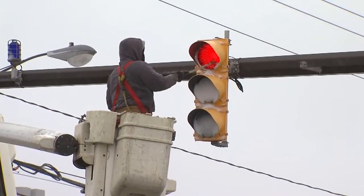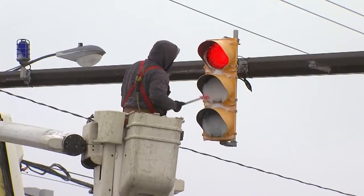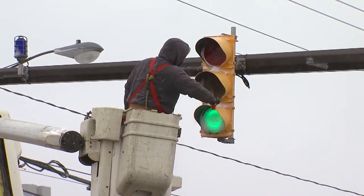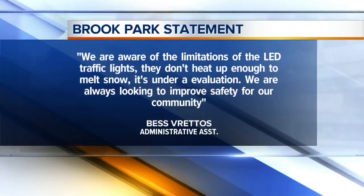After I contacted the city about this intersection, workers cleared the snow from the traffic light. But so many cities are switching to cool LEDs. Today, Bess Vredos, the administrative assistant for the city of Brook Park, told me: 'We are aware of the limitations of LED traffic lights — they don't heat up enough to melt snow. It's now under evaluation. We are always looking to improve safety for our community.'